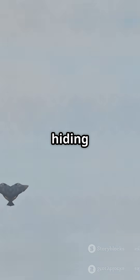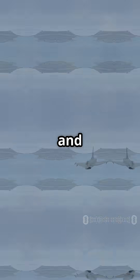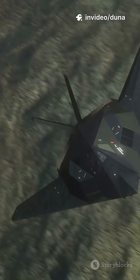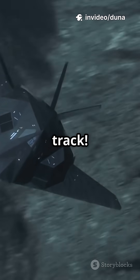But stealth isn't just for hiding — it's for winning. These jets sneak in, strike first, and get out before anyone knows what hit them. And get this: they can even jam enemy radar, making them double hard to track.